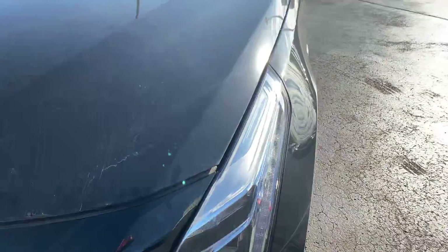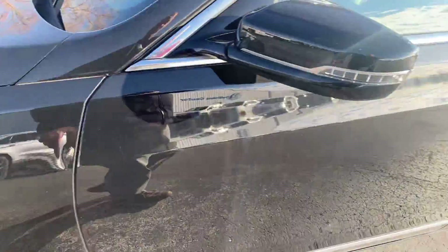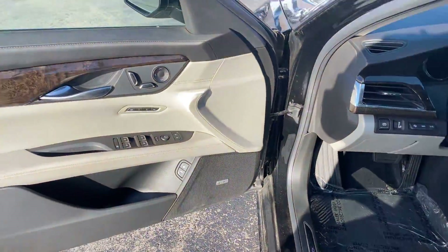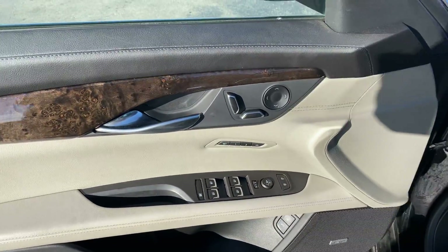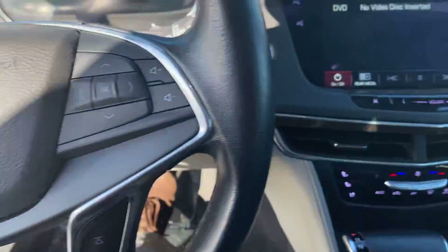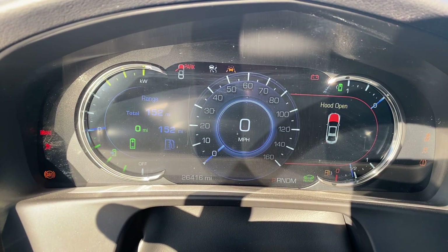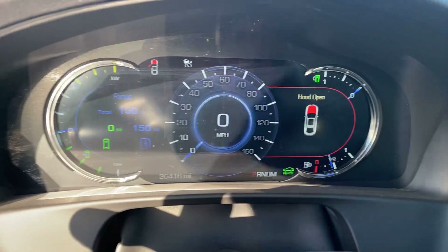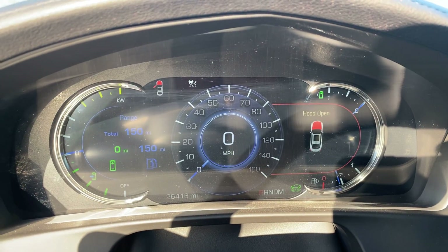All right, so I'm going to close this hood. I'm going to go ahead and start this boy up here for you. Don't mind the hood light — I just have to pull that lever twice and I can close it properly.